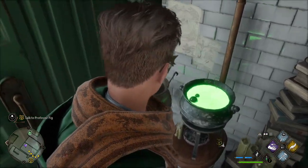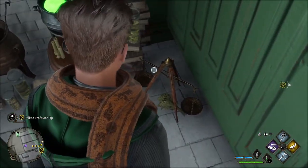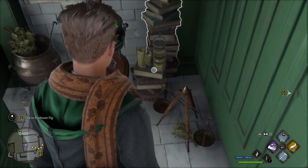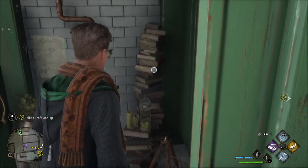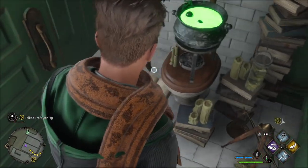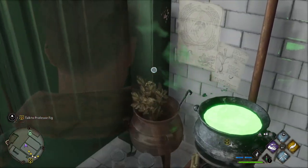The bathroom also has a lot of mirrors, which kind of links to the bathroom we see in the films with mirrors all around the circular podium of sinks. It could also link in with the scene where she sees herself for the first time in that cat form — I'm kind of just speculating here, but let me know what you think in the comments.